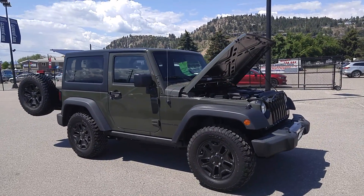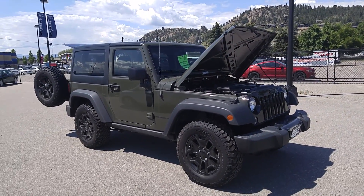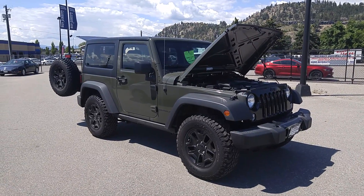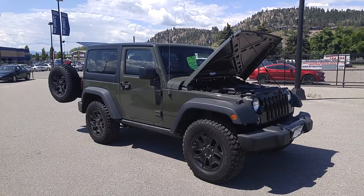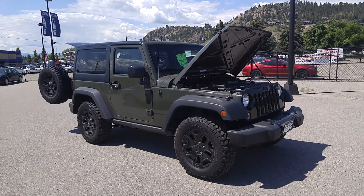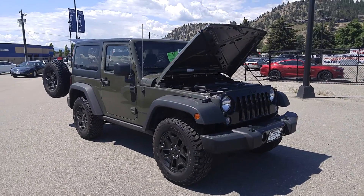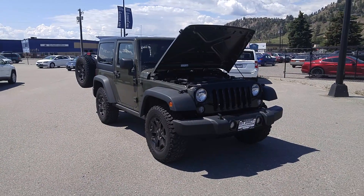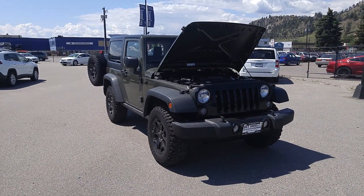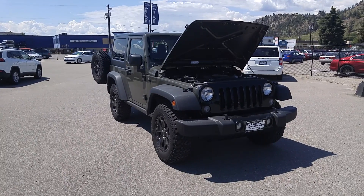This vehicle is a one owner, accident-free vehicle that we can finance for you with easy payments, take in any trade, and basically make a deal so sweet that you won't be able to deny it. Come check out this fabulous 2015 Jeep Wrangler Willys Edition with only 27,000 kilometers on it — one owner, no accident — on sale now for $34,995.